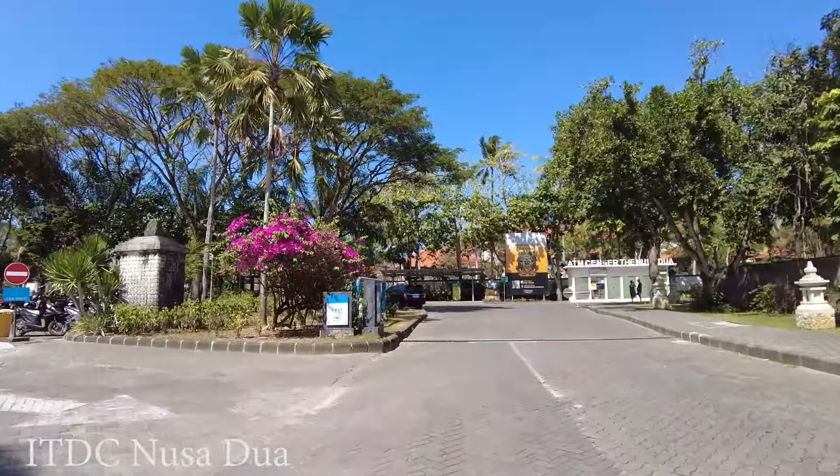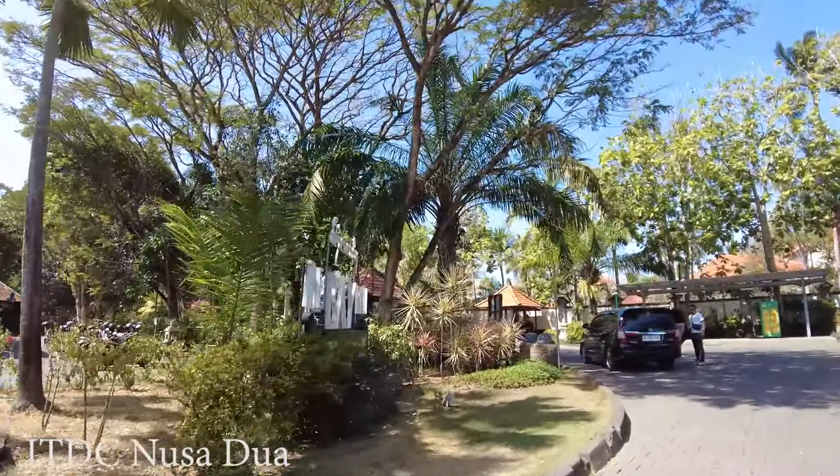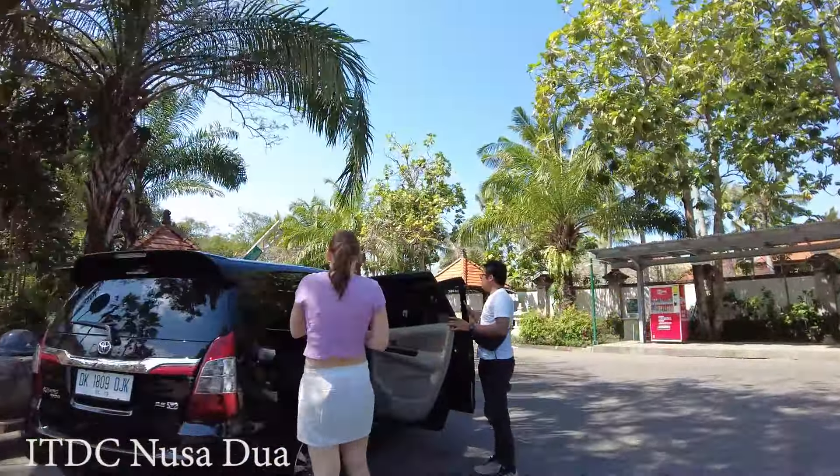If you go to the left here you will also reach the beach side — you can go to the Grand Hyatt Hotel. There are many hotels on that side.